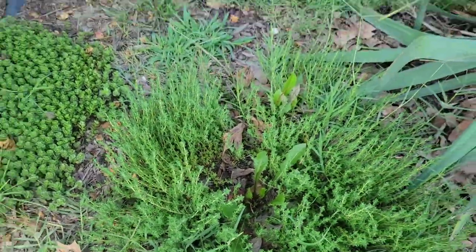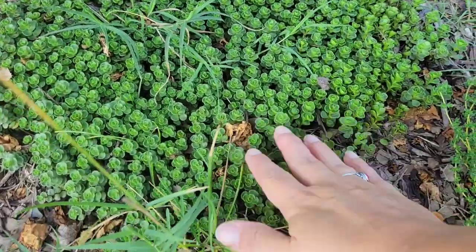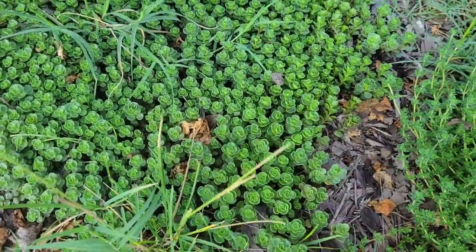We haven't even weeded this bed since we moved in. I love this succulent — look at this. So cute.